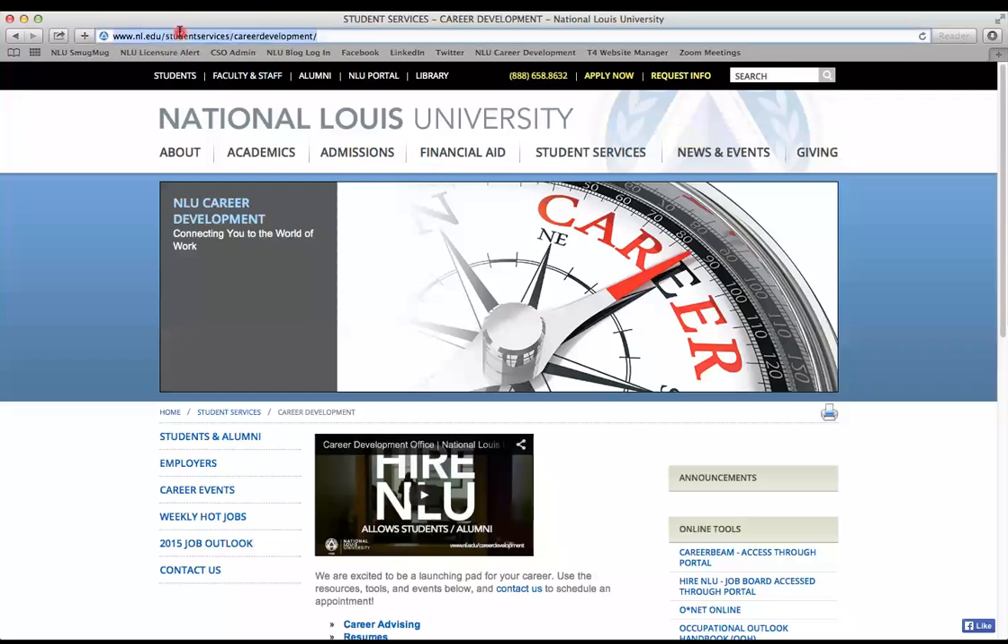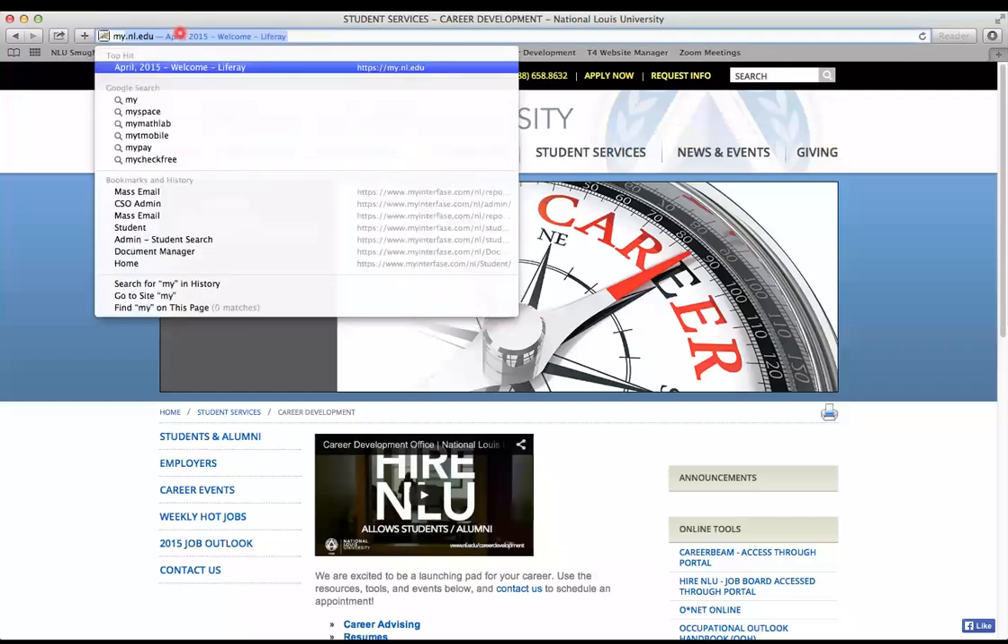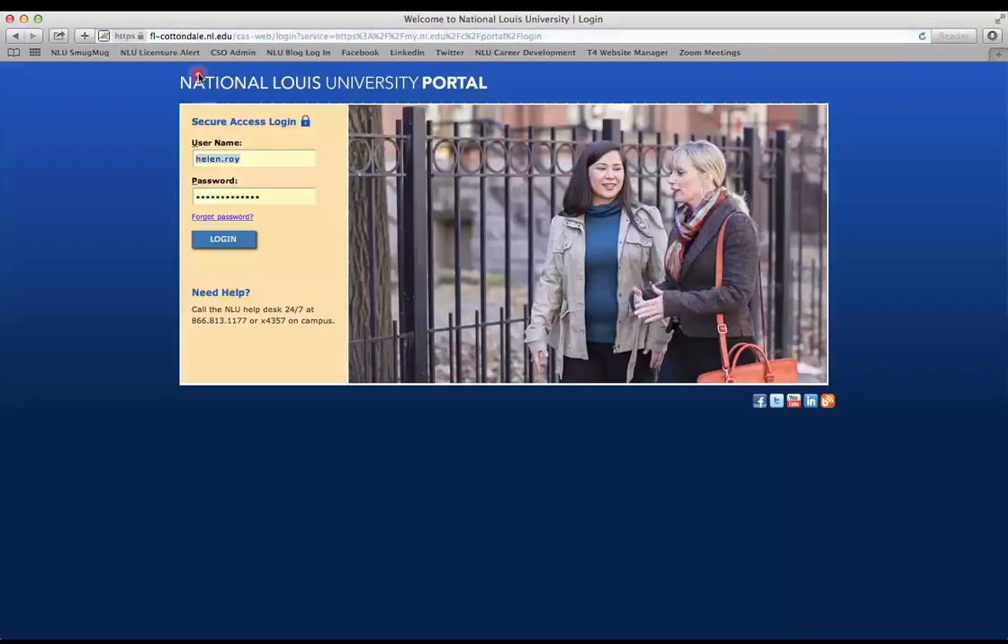To get started, you'll want to log in to your portal at my.nl.edu. You'll enter your username and password and click login.